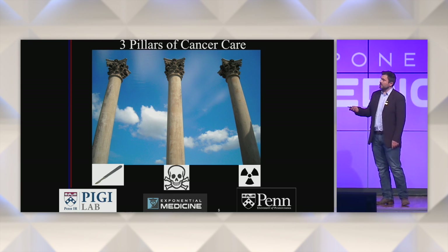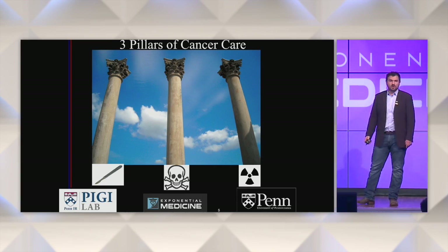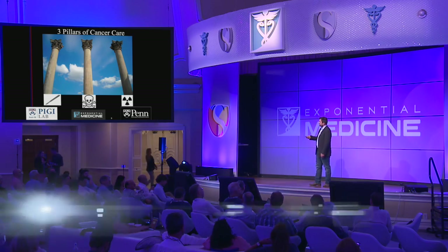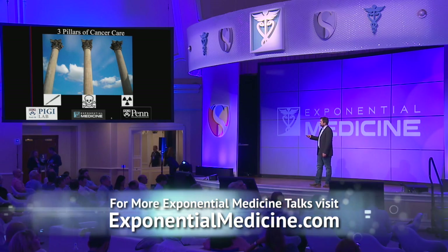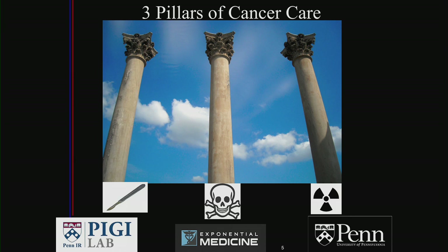When you think about the three pillars of cancer care, the traditional pillar was surgery. Going back a thousand years, medieval-looking devices were used for plunging hot probes into tumors — that's surgical oncology. Next came chemotherapy and medical oncology, and not too long after that came radiation oncology. For the last century, these have been the three pillars of cancer care.